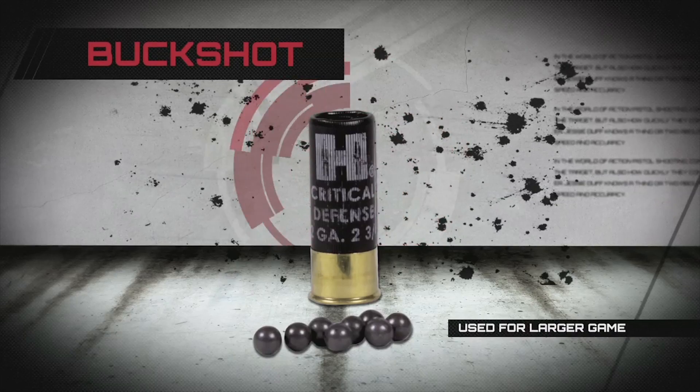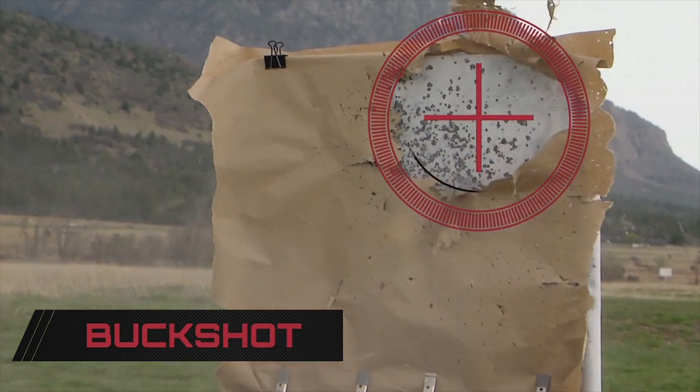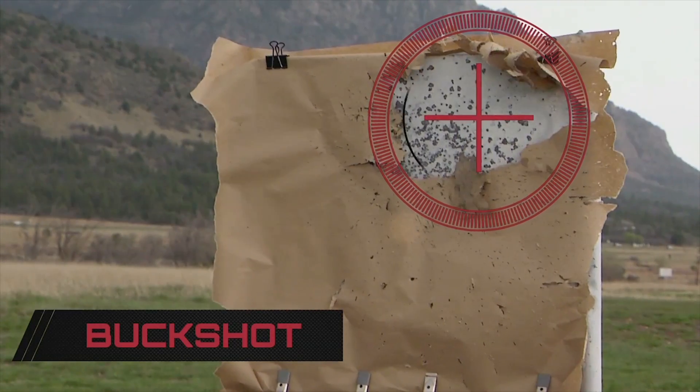Buck shot is typically used for larger game, such as deer. The bigger shot pellets nearly take the paper completely off the target after Cory shoots it.